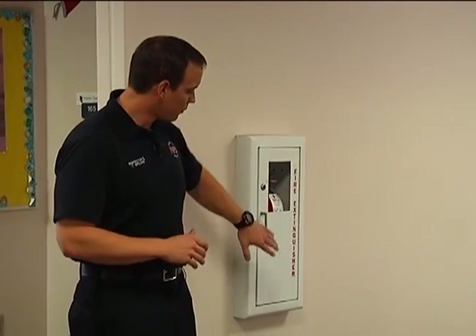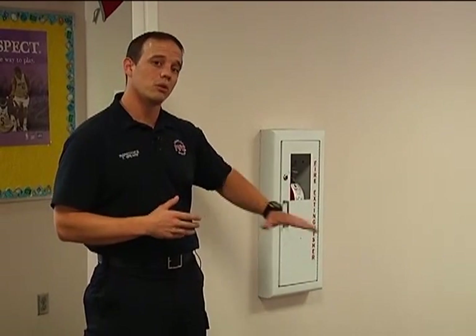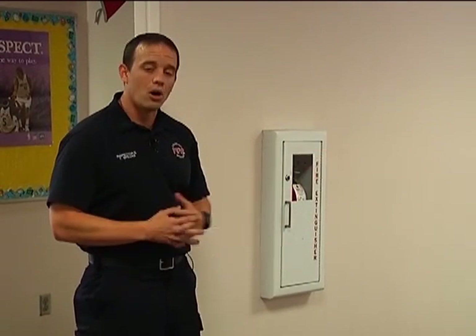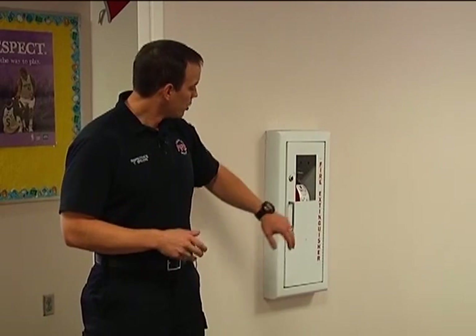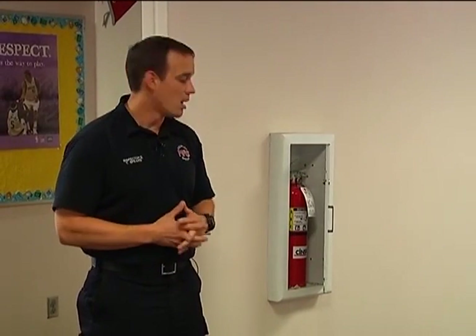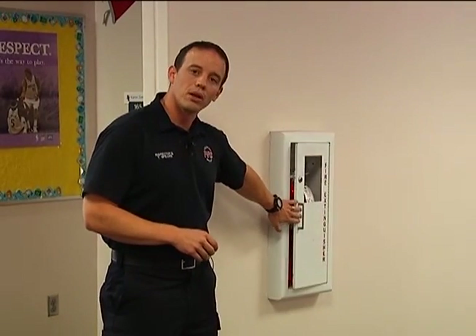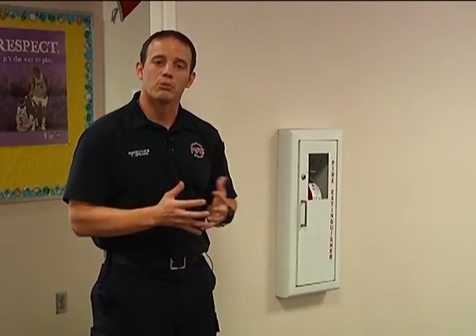We want to make sure in front of this fire extinguisher cabinet we don't have anything piled up in front of it. We'll often have trash cans, boxes, things like that. So we want to make sure that we keep this area along with the hallway clear and unobstructed. We also want to make sure that we can access that fire extinguisher cabinet — a lot of times these doors will get bent or we'll be missing the handles, so we need to ensure we can actually access that fire extinguisher in case there is an emergency.